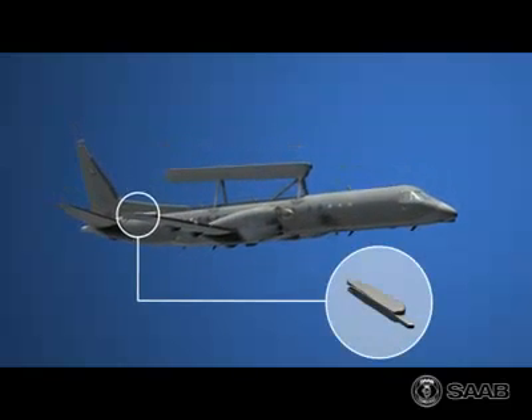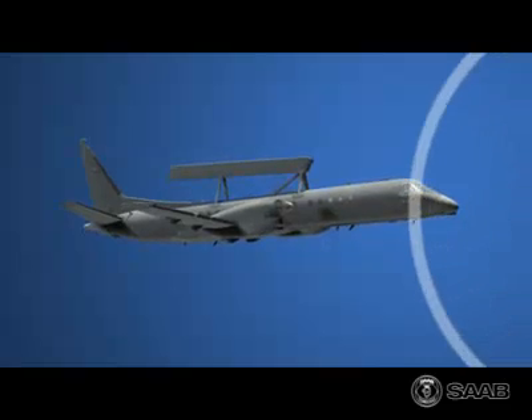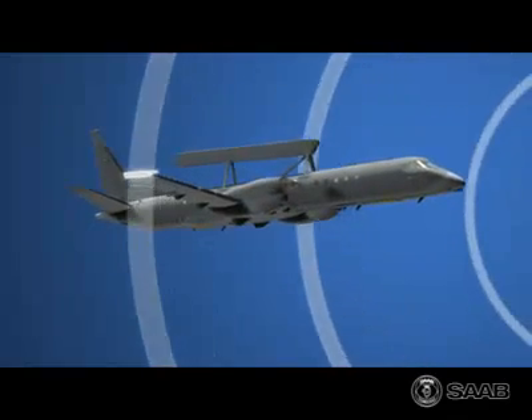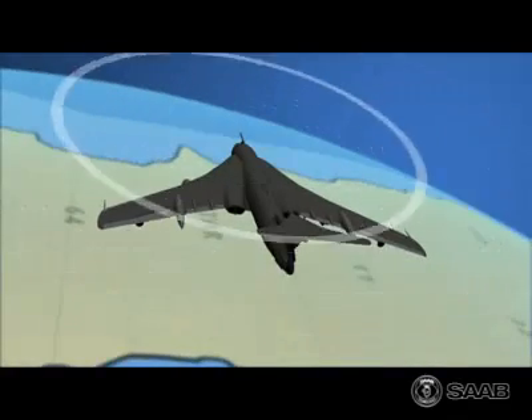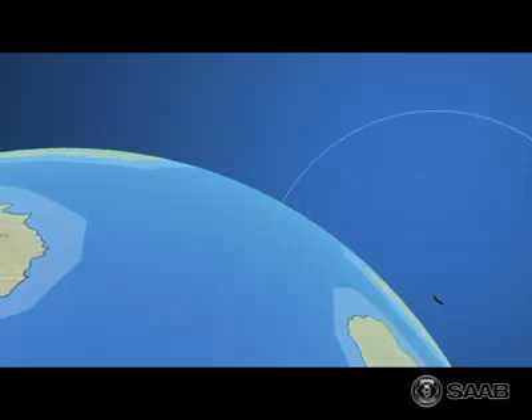Apart from the radar, the aircraft is also equipped with a signal intelligence system based on the latest technology, providing the highest sensitivity and precise direction findings. The SIGINT complements the ERIEYE radar, as it can detect targets well beyond the radar's range and assign the radar to search in the given direction.